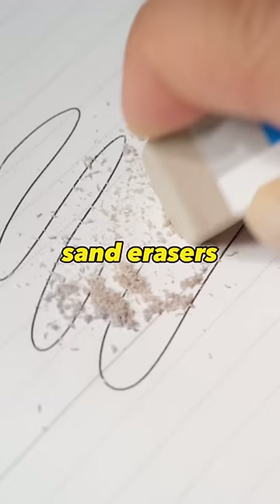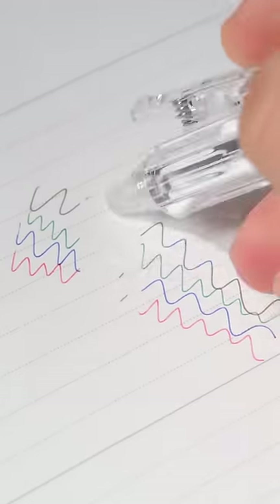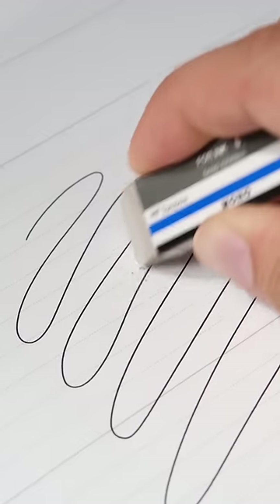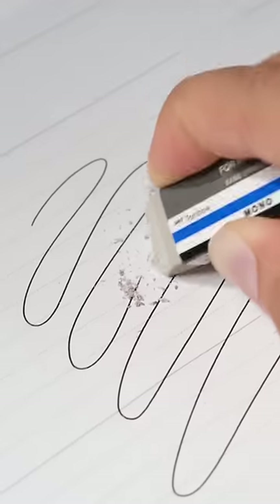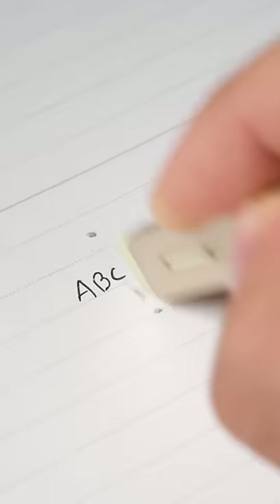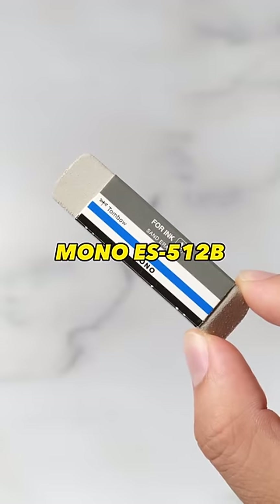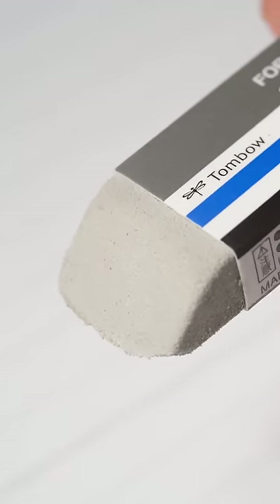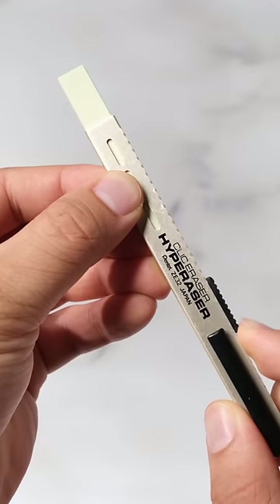These are sand erasers that do the impossible — erase ink. We're not talking about erasable inks like Friction, but permanent inks that we use daily. The way they work is simple: these erasers shave off the paper with the ink, leaving no ink but with less paper. The Pento Hyper Eraser is great for precise work. The Riddick 512 and the Mono ES512B are more for general use. These erasers tend to do well with oil-based inks.